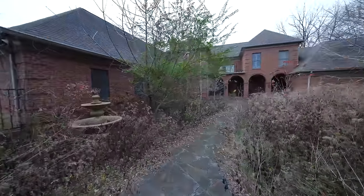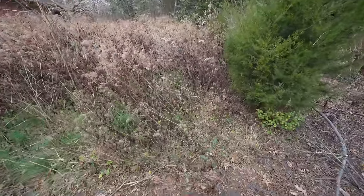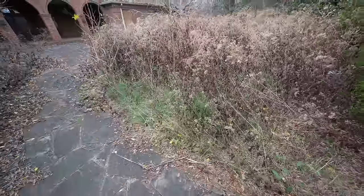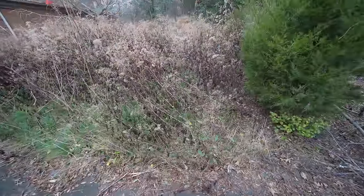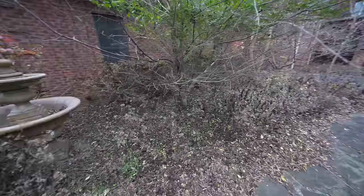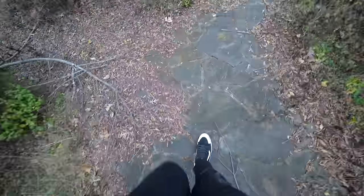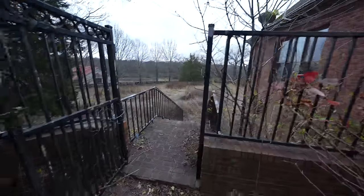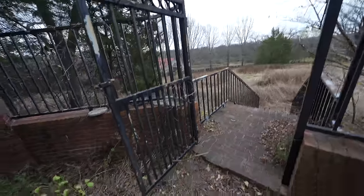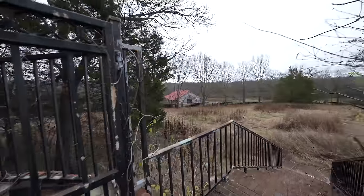I believe there used to be a pool but it's been covered in now. This right here is a pool — it looks just like grass but they filled it in with dirt and now it's overgrown. The whole place as you can see is overgrown. But we have a fountain here, a very beautiful fountain along with this gorgeous stone walkway, a gate that goes around, stairs that go down to the lower level to the garage, and even back over here we have the horse stables, which we're going to check out at the end of the video.